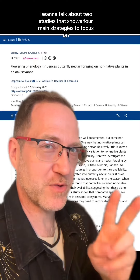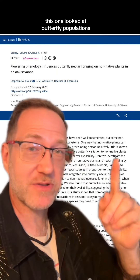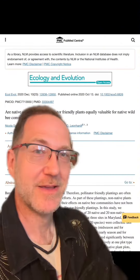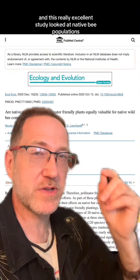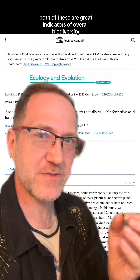So how do we build that healthy ecosystem and get the maximum benefit? I want to talk about two studies that show us four main strategies to focus on. This one looked at butterfly populations, and this really excellent study looked at native bee populations. Both of these are great indicators of overall biodiversity.